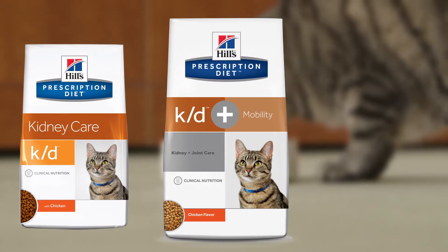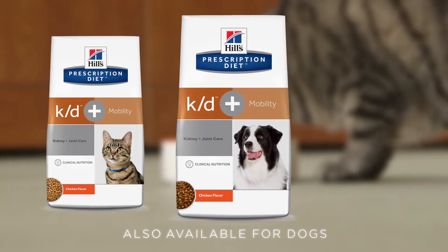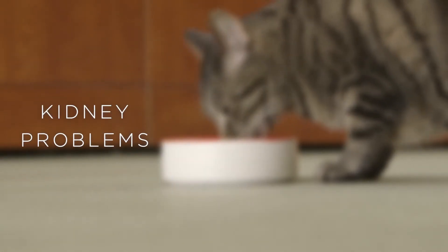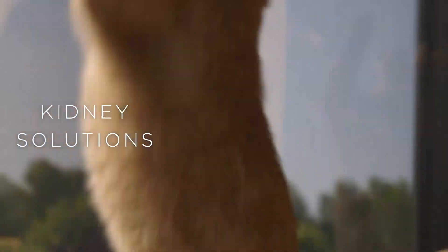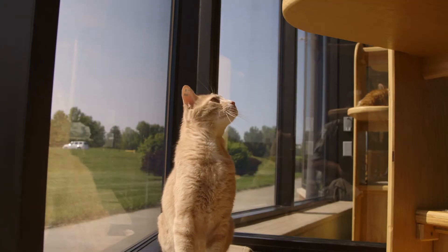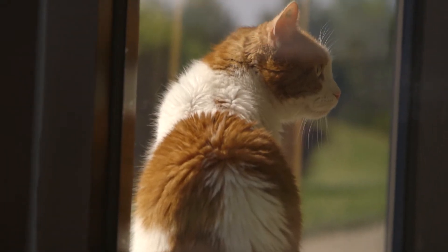These are the innovations you'll find in KD for Cats and new KD Plus Mobility, that adds the full-strength efficacy of JD and similar technology that is also available for dogs. It's time to start turning kidney problems into kidney solutions. So talk to your Hills representative about KD today, and let's pounce into the future of kidney care together.